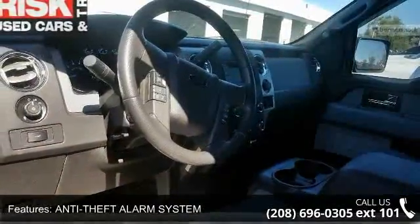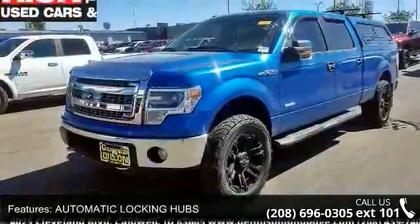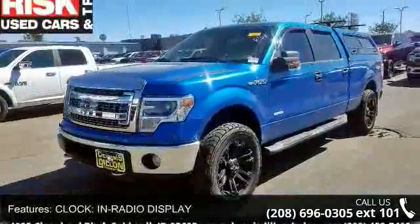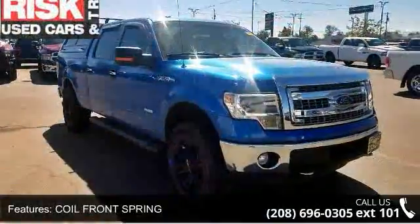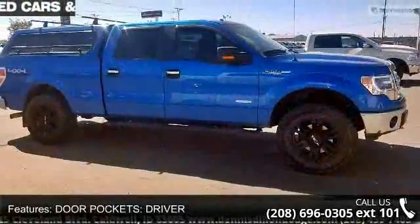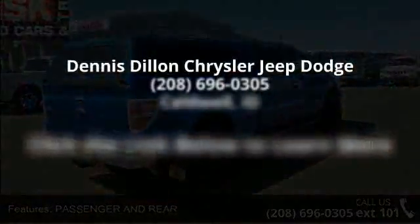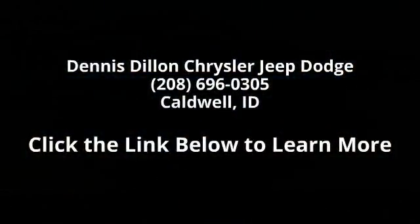Call now to schedule a test drive at our dealership. www.sparseed.com.au